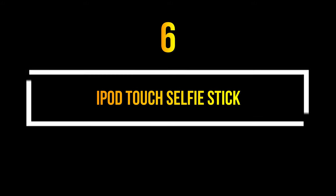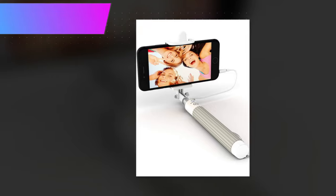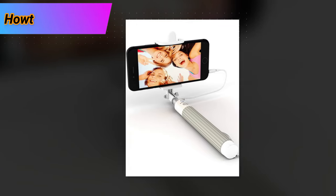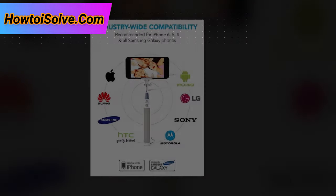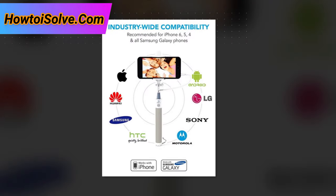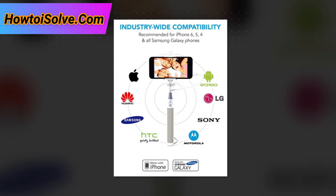Number 6. Selfie Stick. I want to take selfies all the time — whether on iPhone or iPod Touch. But selfie pics don't look good without a selfie stick. So here I have added a selfie stick accessory for iPod Touch.